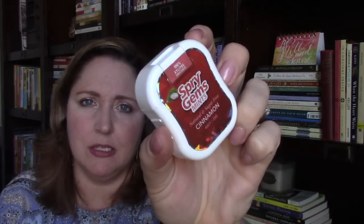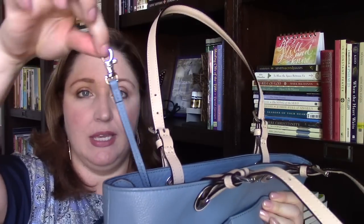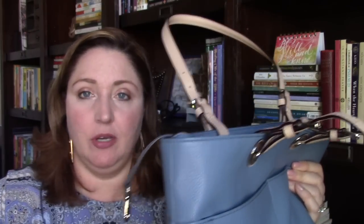I love these mints — I picked them up at Sprouts. They're made with 100% xylitol, a natural sweetener, and they're cinnamon, natural, and sugar-free — Spry Gems mints, and they're so good. That's everything in the body of the purse. One thing I haven't used yet is this little clip inside — like if I wanted to put keys on it. It's a nice safety feature at the bottom of the bag.